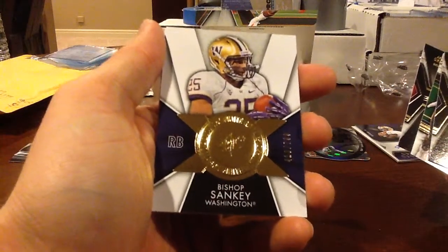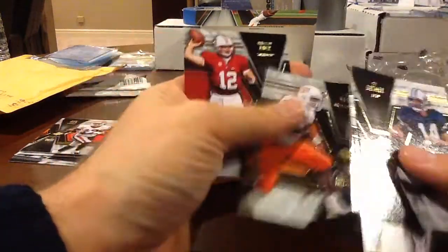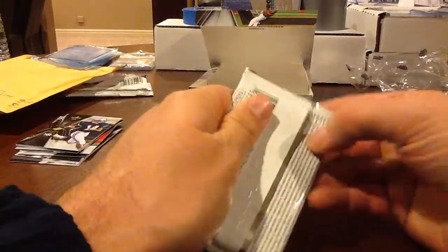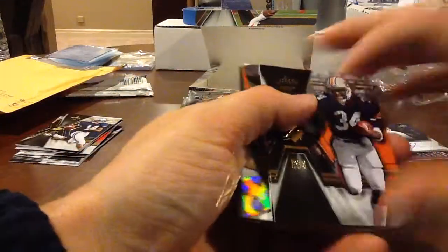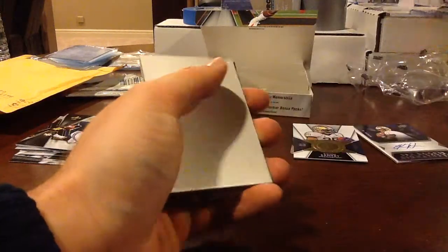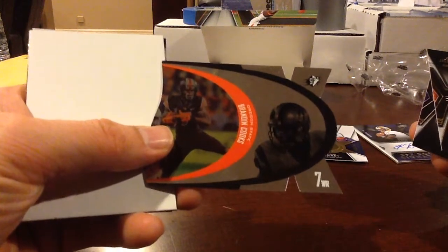Bishop Sankey, $7.99 — Washington. Back-to-back Washington. This one feels fat. That's awesome — Saints! Brandon Cooks, '97 SPX design, the die cut hologram.